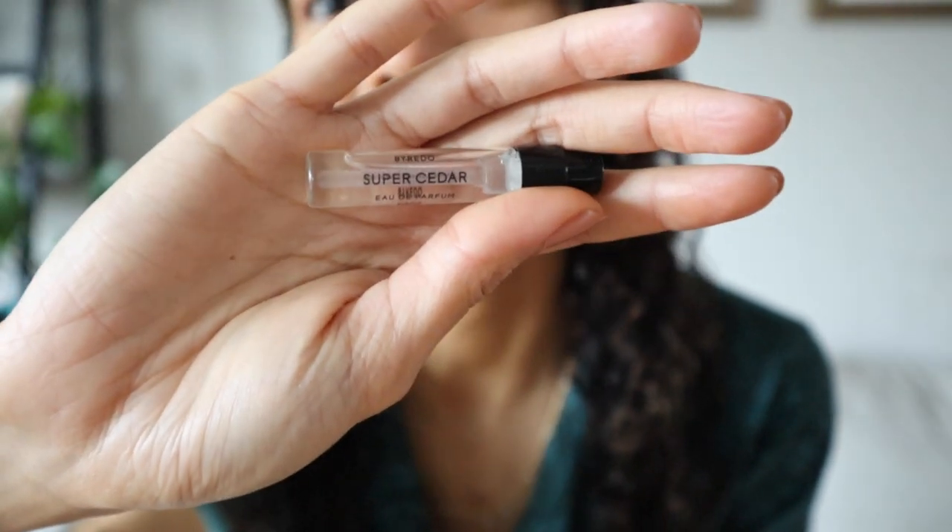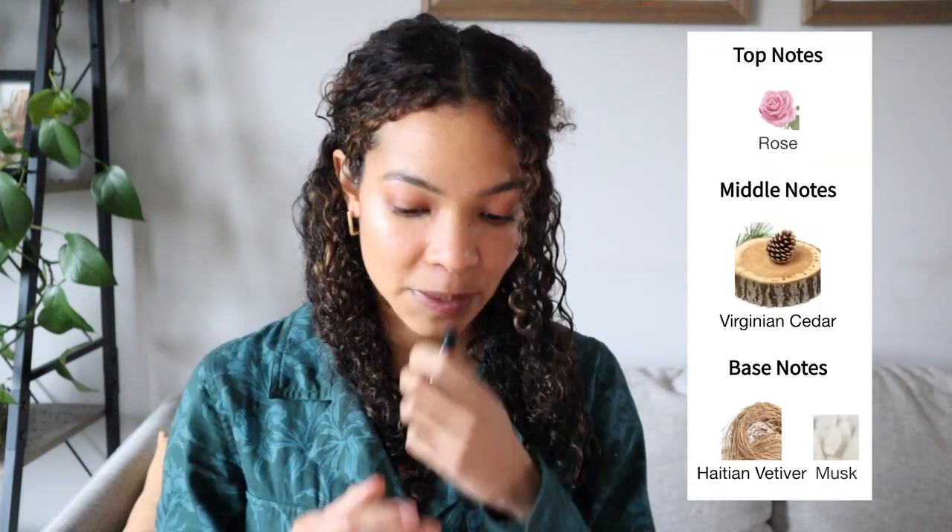Let's jump right in. Number six, least likely to purchase, coming in at number six is Super Cedar. This is exactly what the name suggests — it is a very woodsy type of fragrance. The top note is rose petals, the mid is virgin cedarwood, and the base is Haitian vetiver and silk musk. The cedar reminds me of pencil shavings. It's very woodsy, and I was surprised to even read that there's rose in the opening because I get no floral notes whatsoever in this fragrance.